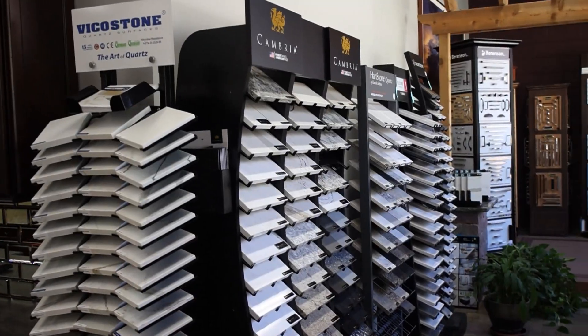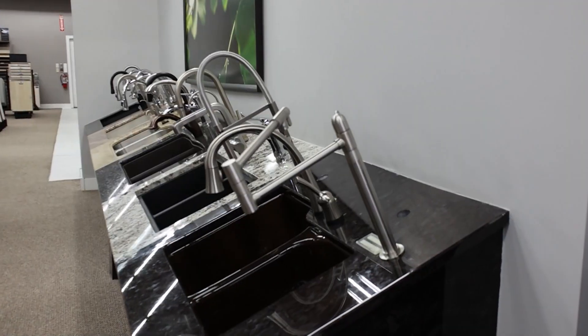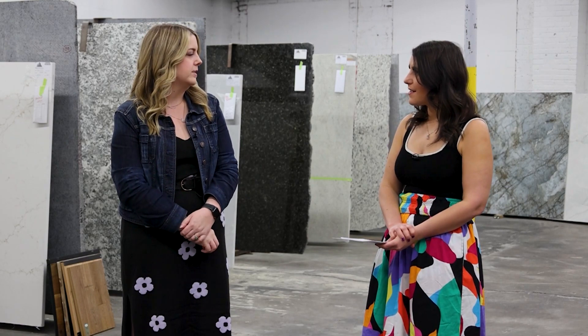You can order specific sinks and faucets here that kind of go with what you're looking for, so it's a little bit easier to put together. We've got several different options for sinks and different colors, so we can kind of choose a color that goes with the countertop.